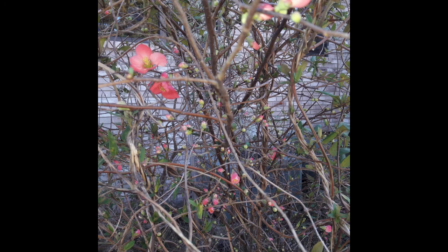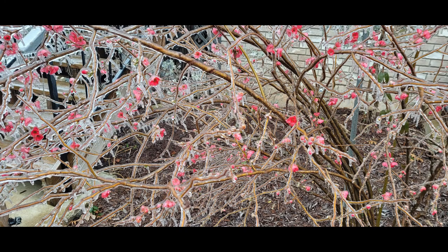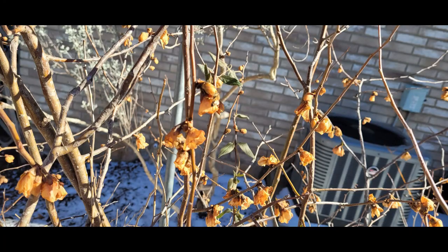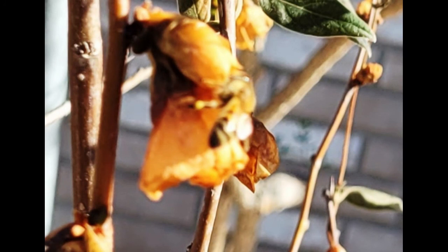My flowering quince — that wonderful bush that blooms first, sometimes in mid-January — was being busily visited by my bees as they stocked up and headed back to the hive with pollen and nectar. A day later my flowering quince was covered in ice, and when the thaw came, so came the death of those beautiful pink flowers. But if you look closely, you can see that the bees still came back and must have been getting some pollen from those poor withered dead quince flowers.